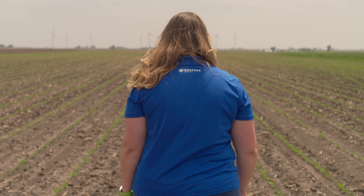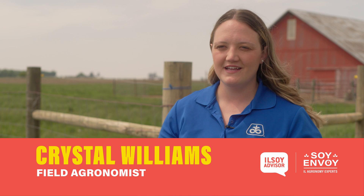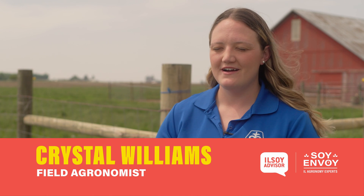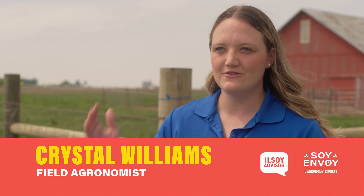My name is Crystal Williams and I am a pioneer field agronomist. I live just outside of Mendota, Illinois. Since I began in the agronomy industry I've worked in Kansas, Nebraska, Ohio, and Illinois, and I really just love helping farmers grow their operation or improve it to new heights.